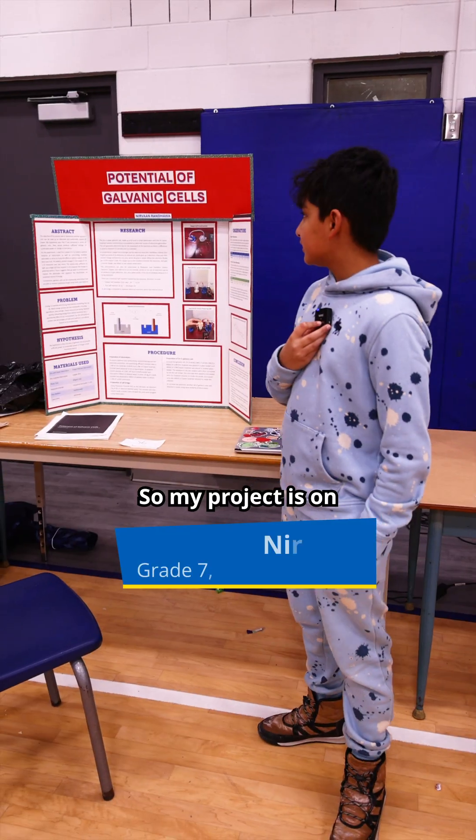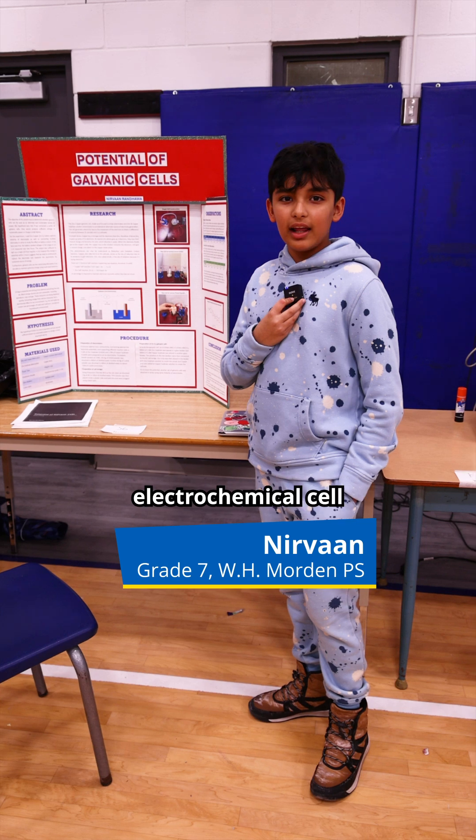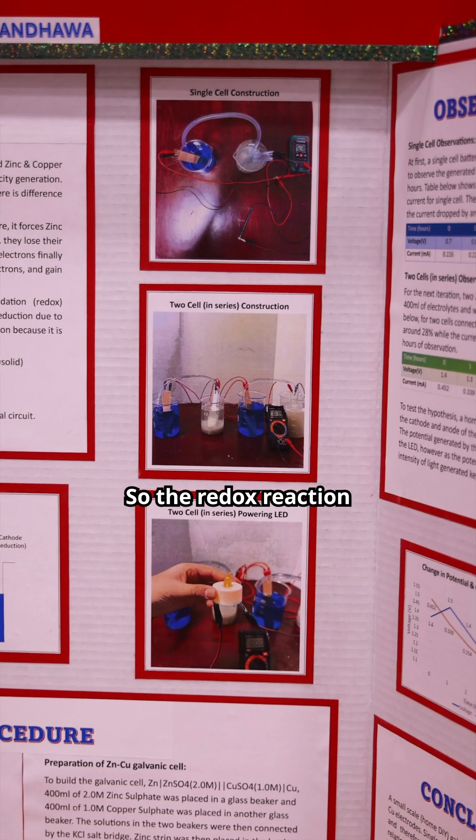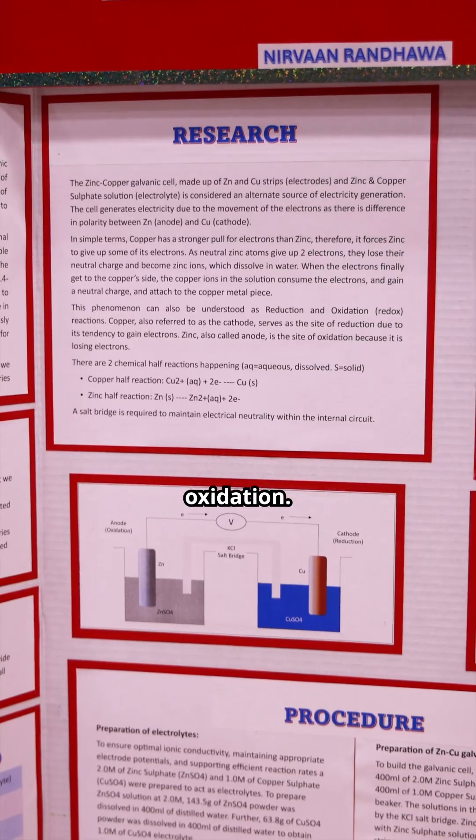My project is on the galvanic cell, which is an electrochemical cell that uses the redox reaction to produce electricity. The redox reaction is short for reduction-oxidation.